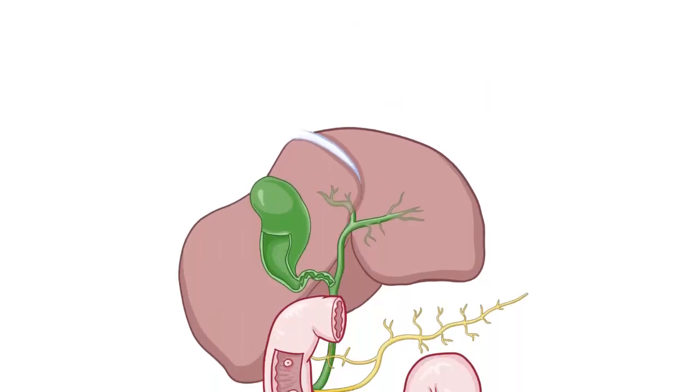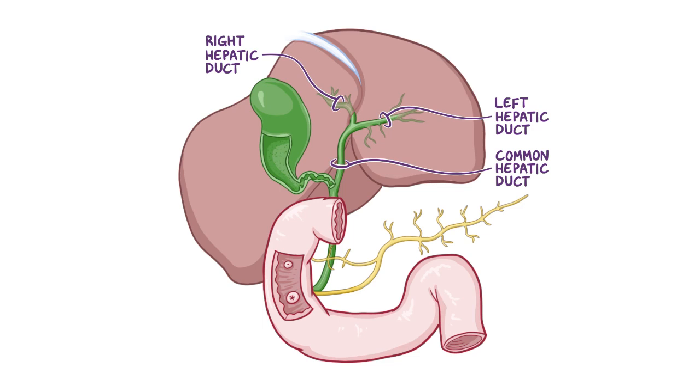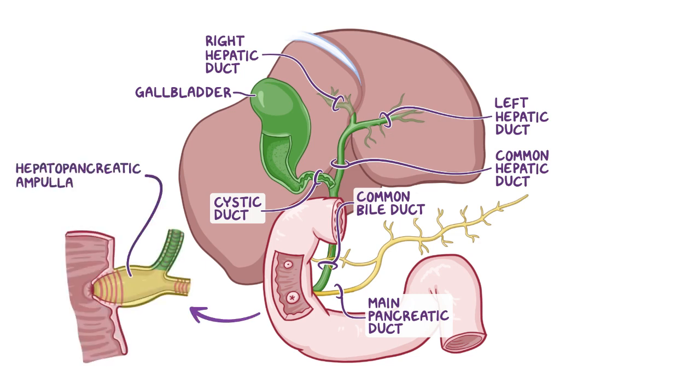The bile produced by the liver is drained through the left and right hepatic ducts, which join to form the common hepatic duct. The common hepatic duct is then joined by the cystic duct from the gallbladder, forming the common bile duct. The common bile duct merges with the main pancreatic duct, forming the hepatopancreatic ampulla, which opens into the duodenum at the major duodenal papilla.